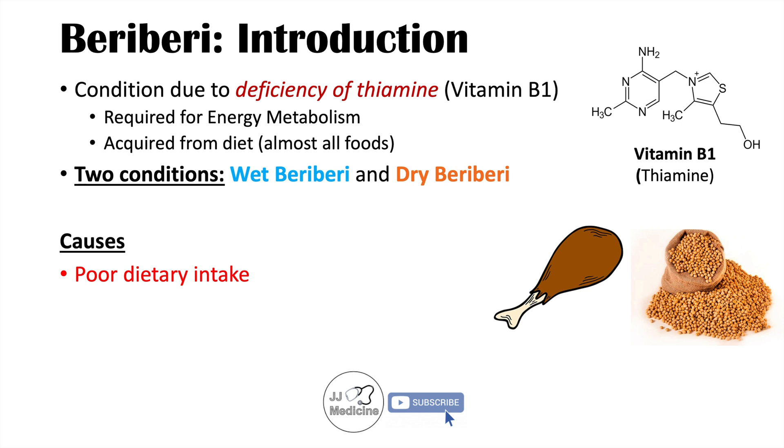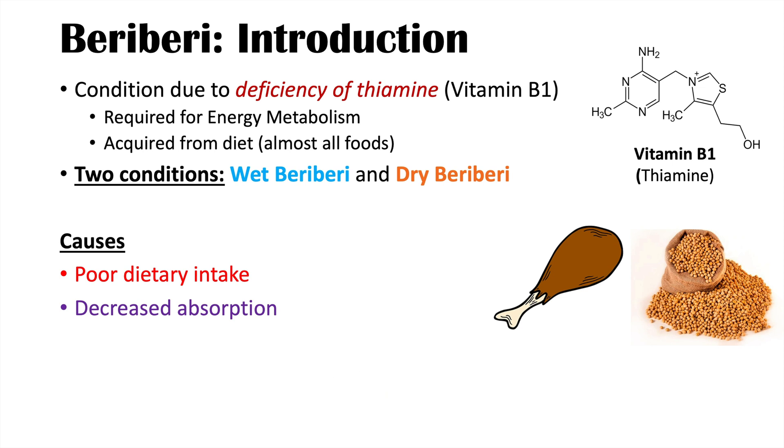Another category of causes is decreased absorption. We might be consuming enough vitamin B1 in our diet, but we're not able to absorb it from our gastrointestinal tract efficiently. Decreased absorption can occur in conditions like celiac disease or Crohn's disease.